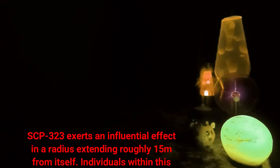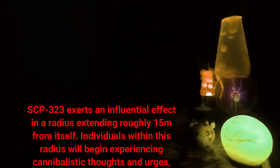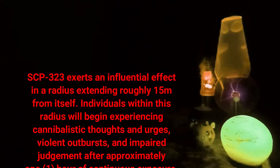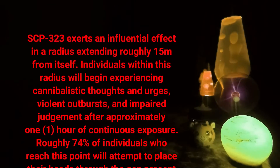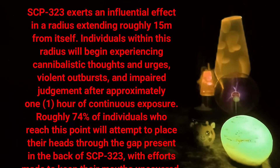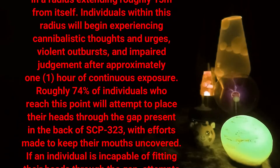SCP-323 exerts an influential effect in a radius extending roughly 15 meters from itself. Individuals within this radius will begin experiencing cannibalistic thoughts and urges, violent outbursts, and impaired judgment. After approximately one hour of continuous exposure, roughly 74 percent of individuals who reach this point will attempt to place their heads through the gap present in the back of SCP-323.